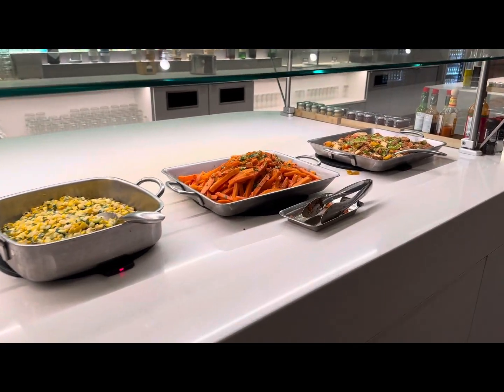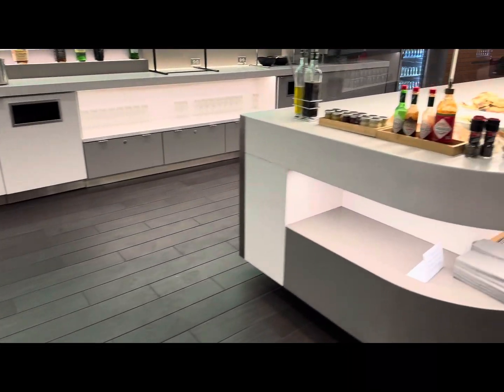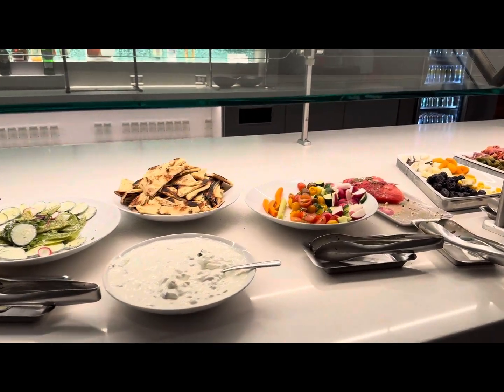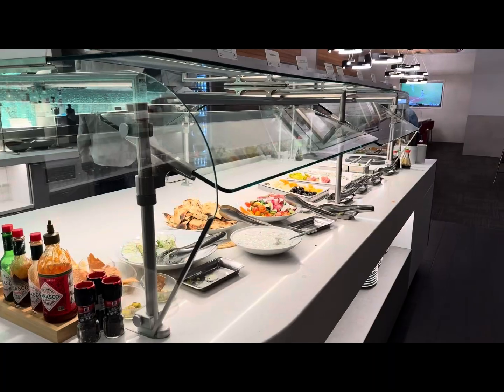For business class passengers, there are two displays where you can dish up your own plates. They had cold bites, salads, meats, cheeses, and some sushi rolls. We arrived shortly before closing, so the selection wasn't tremendous.